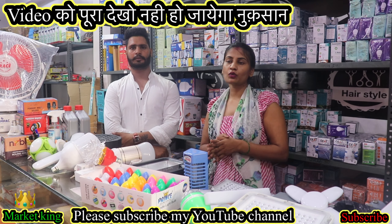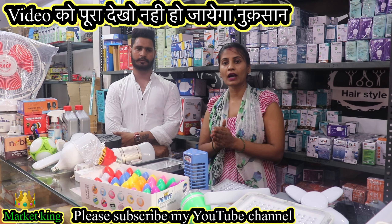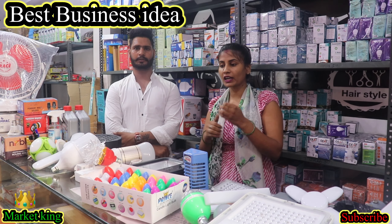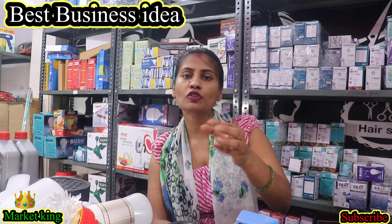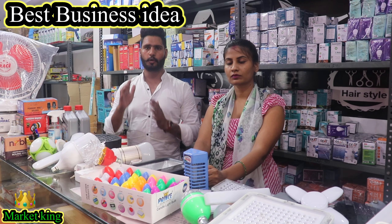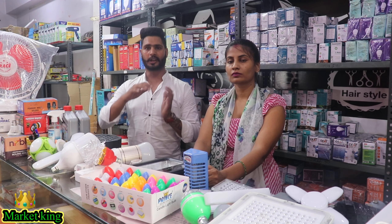I am going to tell you that you can start the LED bulb in small parts of your house. You can start the LED bulb factory. You can start the LED bulb factory in 10. Guys, I have told you the amount. You want to start the LED bulb from 6,000. It is easy to do. You will see all the details.